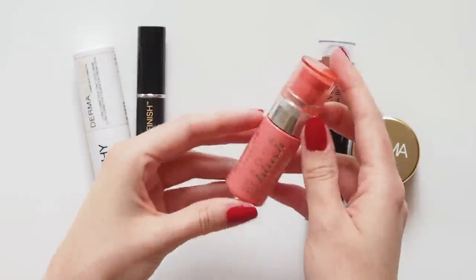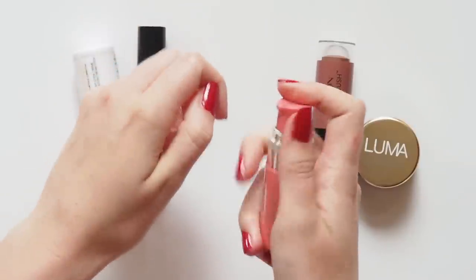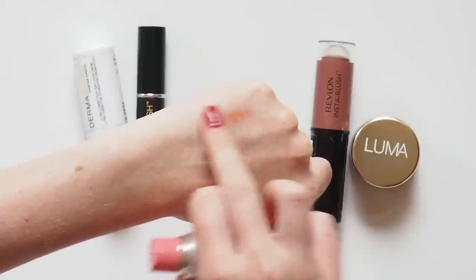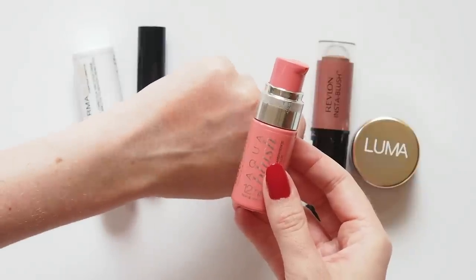Love a good drugstore blush. This Bourjois Aqua Blush 12 Hour has been a recent favourite. It definitely doesn't last 12 hours on me — no cream blush really does — but I love how sheer and gel-like this formula is. It's almost a watercolour; you really can't overdo it. Very natural on, and a nice orangey coral for summer.